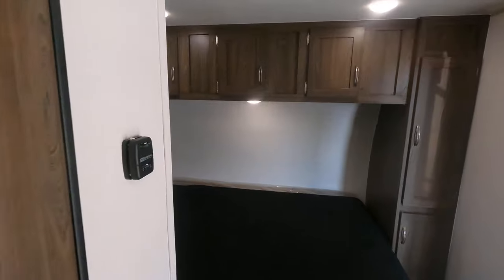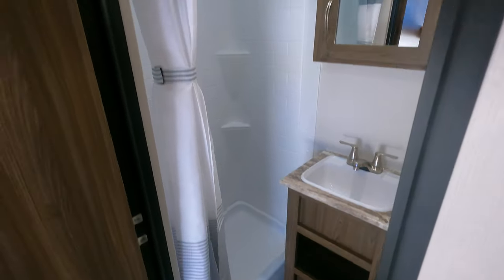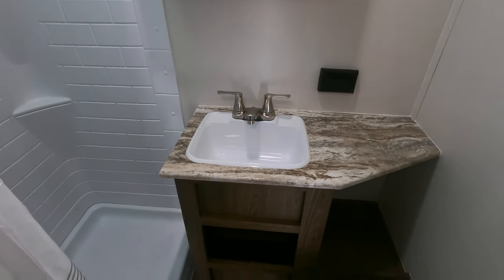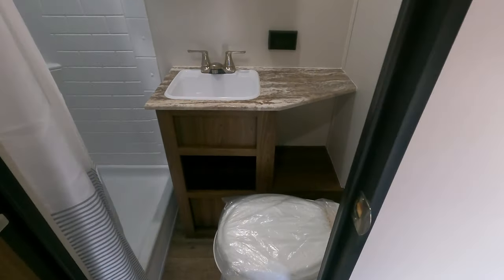And then in the bathroom here you've got a really nice full-size shower, your vanity, and your commode.